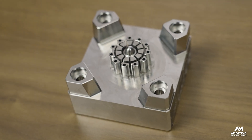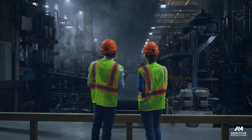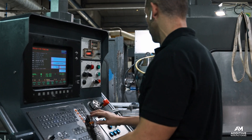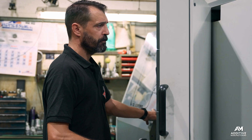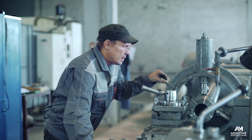Operators can get a complex tool out of the machine without being directly involved. General Pattern, like many molders and mold makers, is facing a labor shortage. 10% of its workforce is tool makers, which are highly skilled professionals, but most are nearing retirement, and this trend is mirrored across the manufacturing industry broadly.